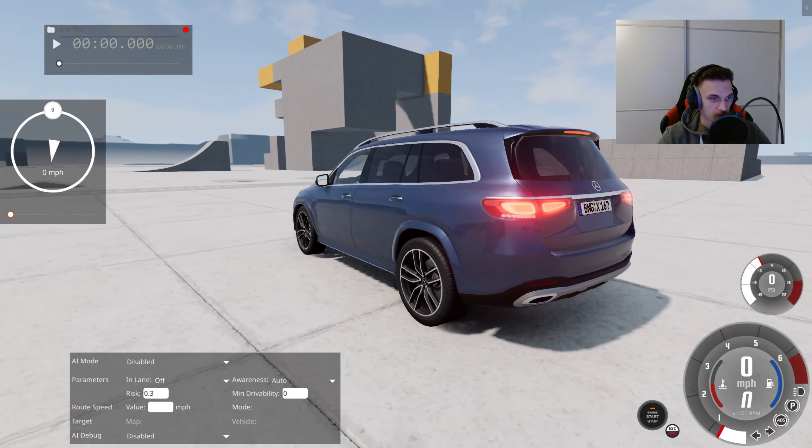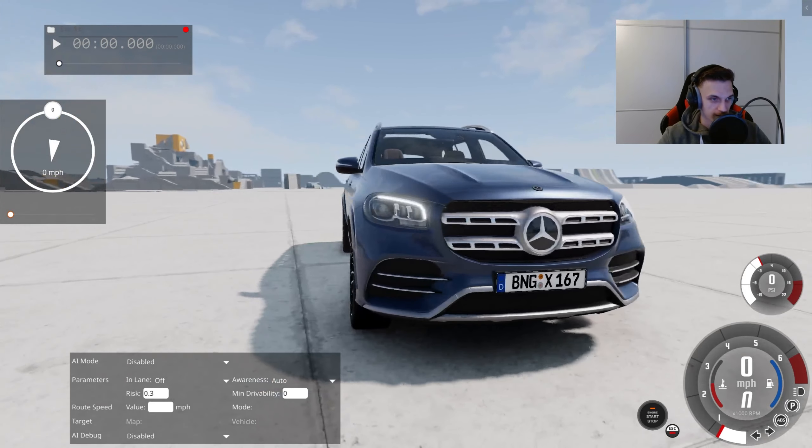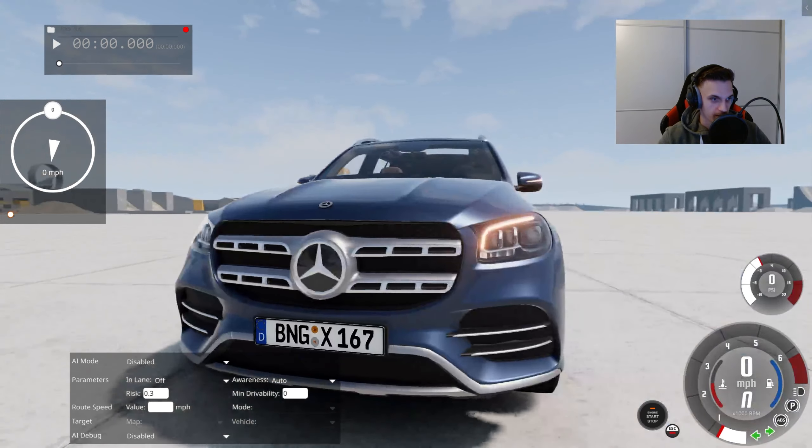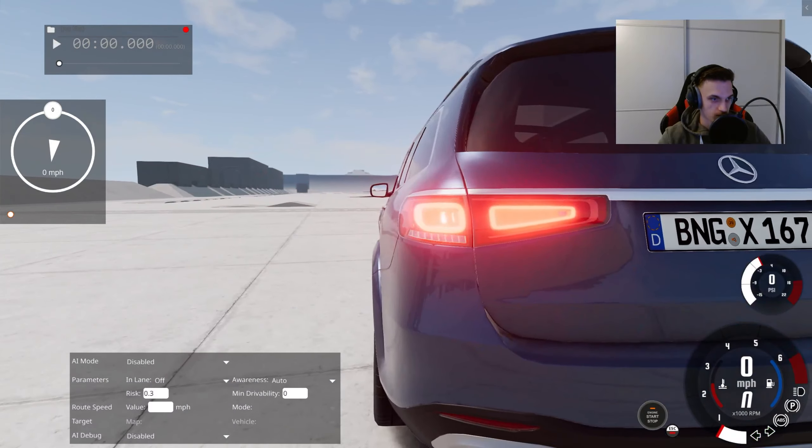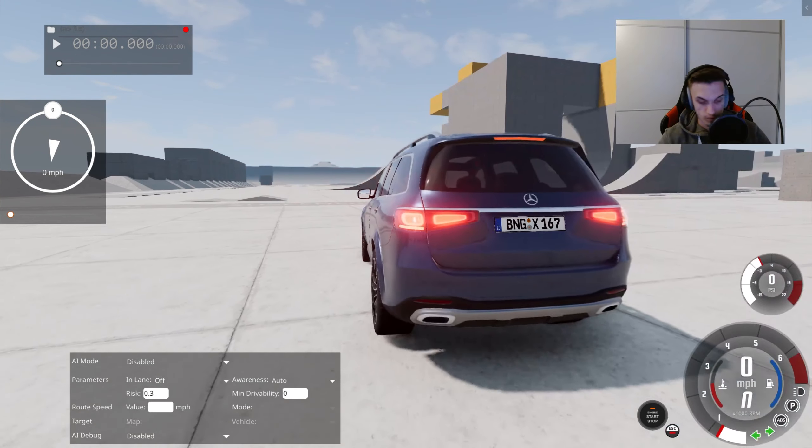On the first look this mod looks very nice. The model looks realistic with high quality textures, indicators are working perfectly, there is nothing wrong or something that seems to be not positioned correctly.